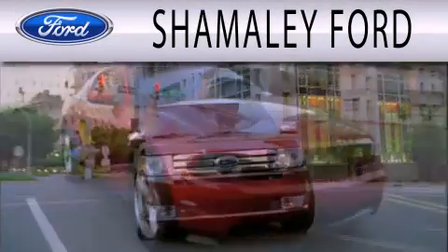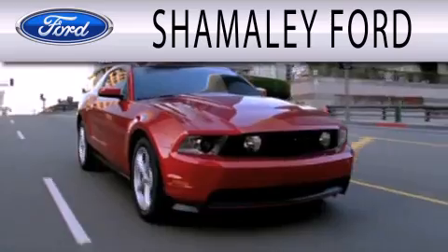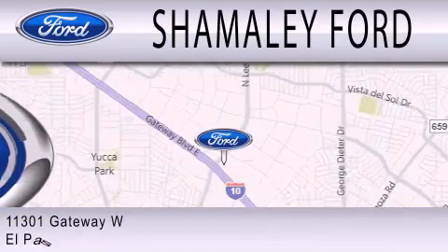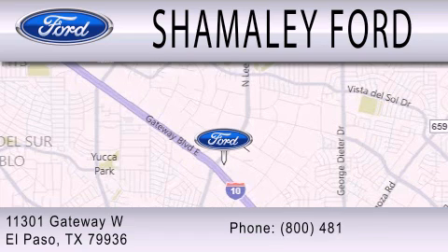Shemali Ford is dedicated to doing everything possible to ensure that the experience you have selecting your next vehicle is as pleasant as possible. We're located at 11301 Gateway Boulevard in El Paso.